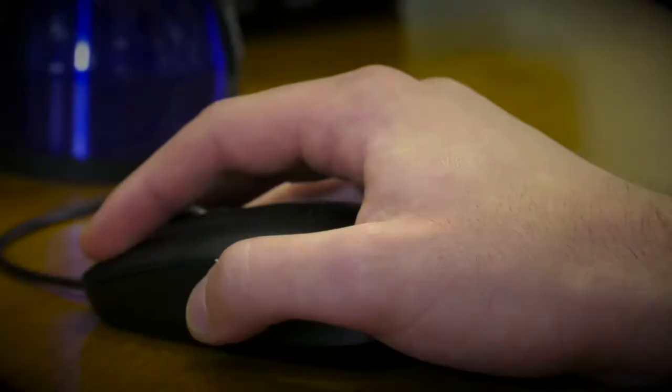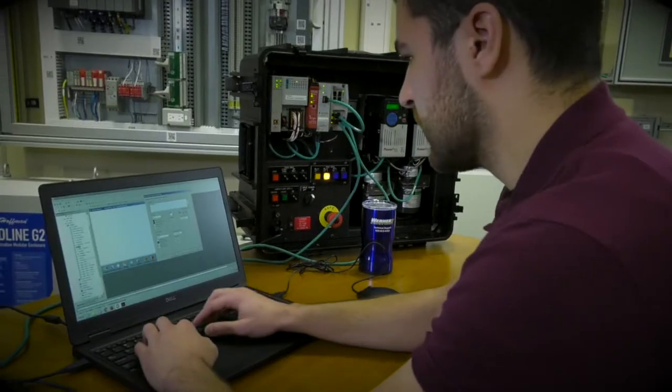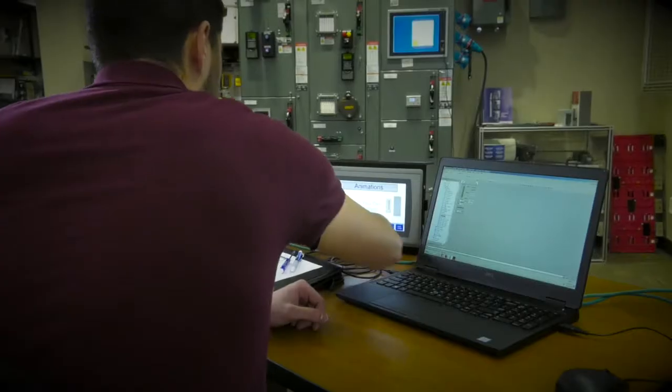We teach the fundamentals you'll need to get connected, make initial configurations, learn the structure, and write basic programs on Logix, PanelView, PowerFlex, Ethernet IP, and Kinetics.